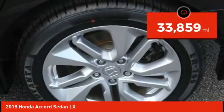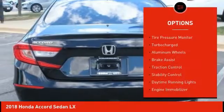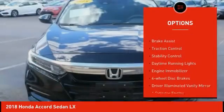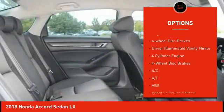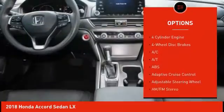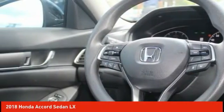This vehicle has less than 35,000 miles. Here are some of this vehicle's great options: tire pressure monitor, turbocharged, aluminum wheels, brake assist, traction control, stability control, daytime running lights, engine immobilizer, four-wheel disc brakes, driver illuminated vanity mirror.